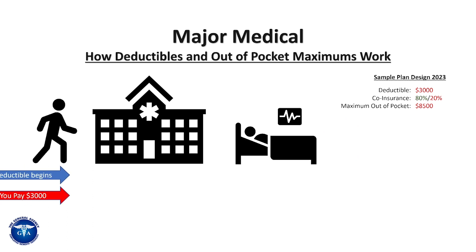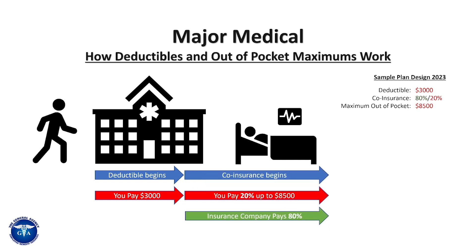So when you go to the hospital, the first thing that's going to happen when you walk in the door is your deductible is going to begin. The red arrow there shows that you're paying the first $3,000 on the sample plan. They'll normally ask you that when you first walk into the hospital, or they'll try to set you up on a payment plan, but one way or the other you pay the first $3,000 of the treatment.